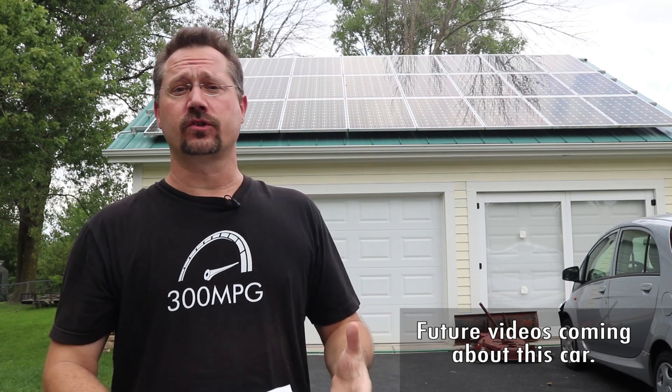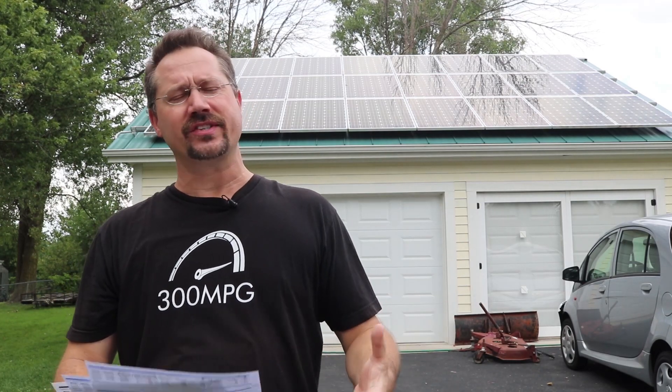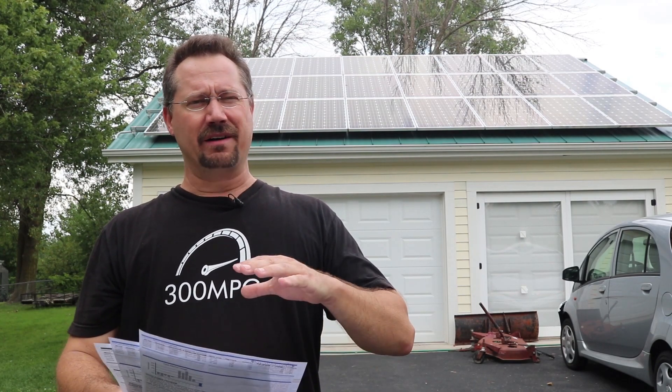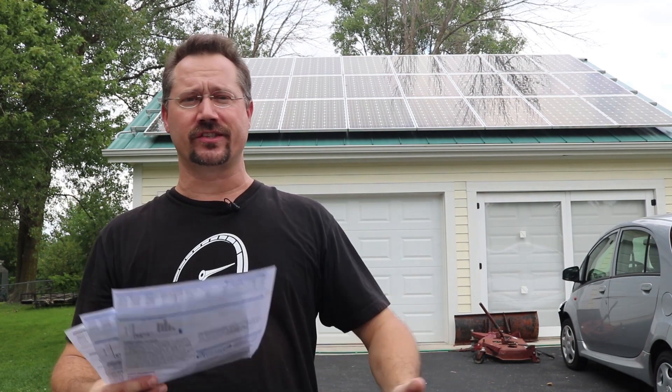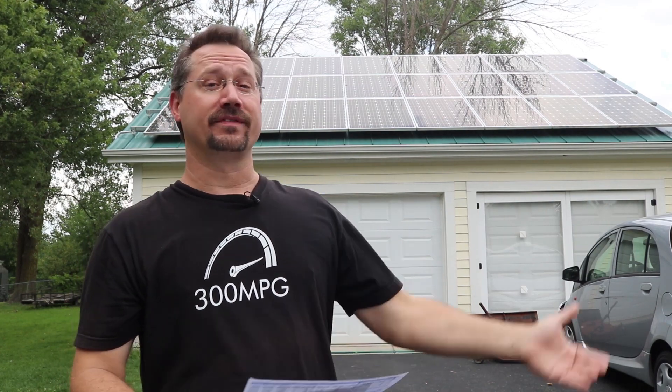This has also been the summer of COVID, which has caused a lot of craziness for a lot of people. One thing it hasn't changed too much for us is how much electricity we use and how much we use our cars — that's stayed more or less about the same. So when we look at how much we're earning with the solar, very little of that actually has to do with changes this summer versus last summer.